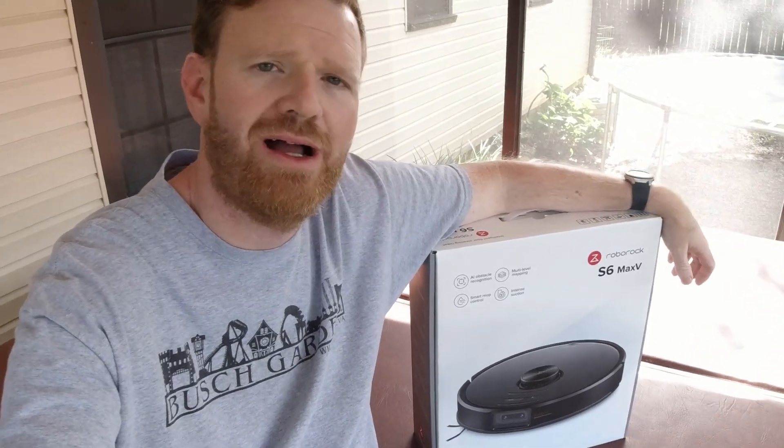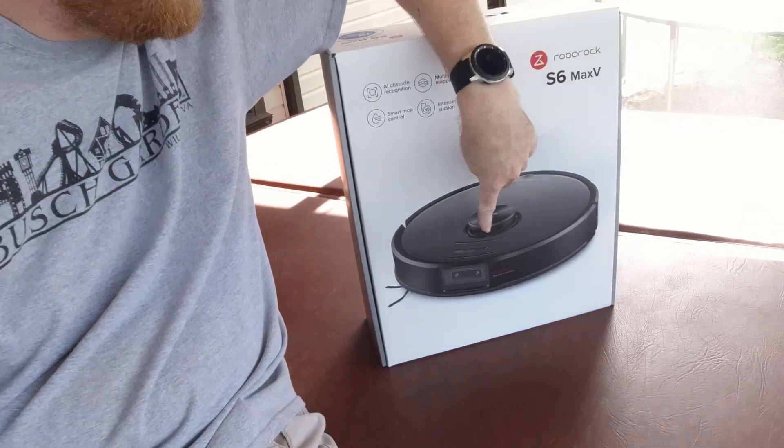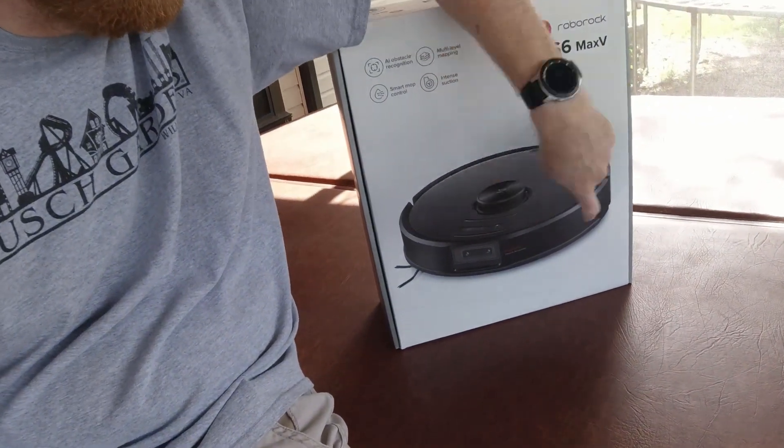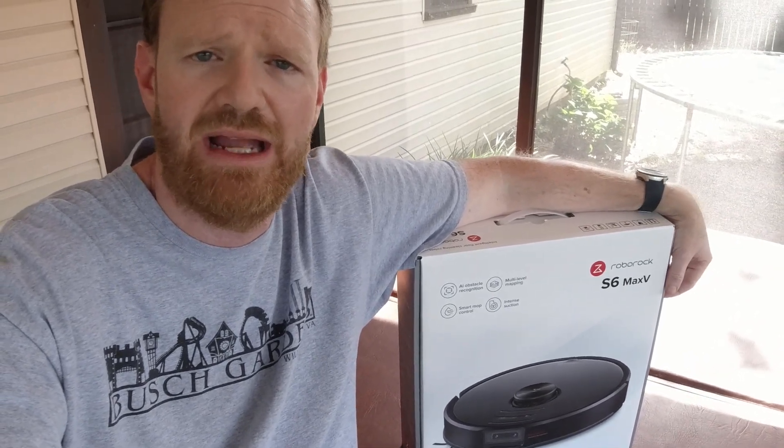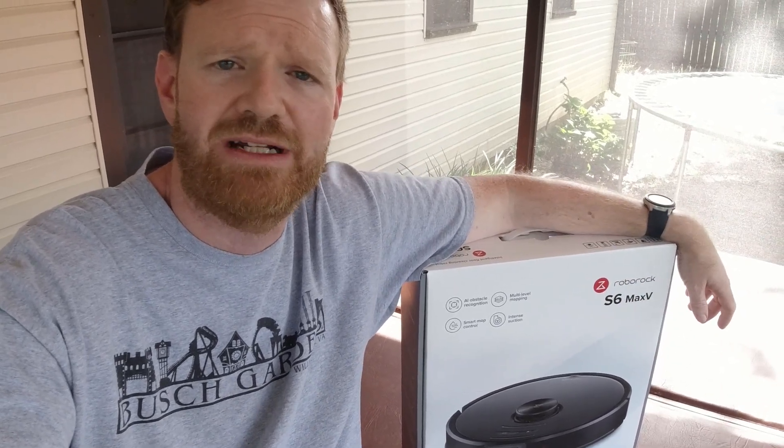Right here with me is the Roborock S6 Max V, and as you can see on the front of the box, we have the two cameras on the front. That is what sets it apart from other robot vacuums and gives it the intelligence we are going to review. If you haven't already subscribed, go ahead and subscribe - we're going to put this through a series of tests to see how well these two front-facing cameras allow the robot to effectively navigate your house. Will it make it so I can run this while I'm not home? We'll see.